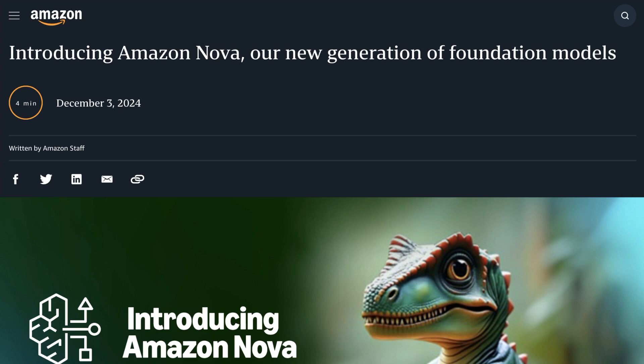Since then, they've doubled down on their relationship with Anthropic, as well as really focused on their infrastructure play with their Trainium chips. But it appears they are not content to not be in the foundation model game, as at AWS re:Invent this year, the biggest announcement of that event was the unveiling of a new family of proprietary models called Nova.